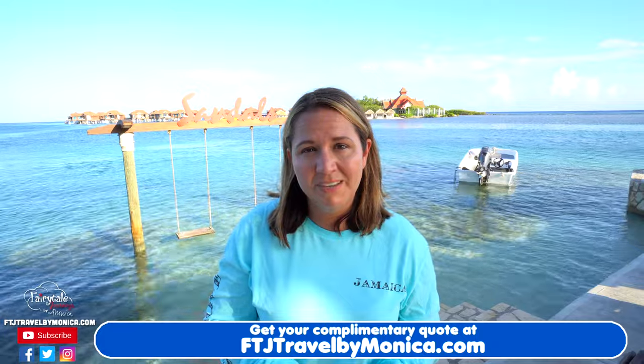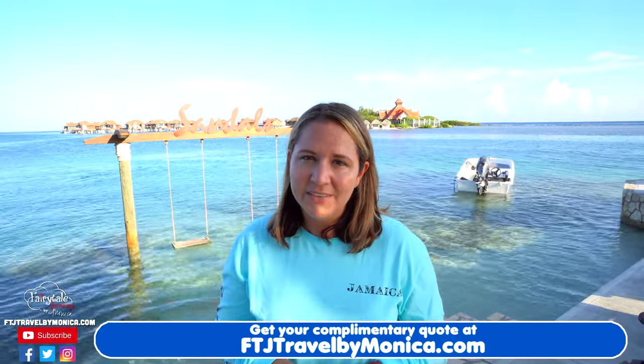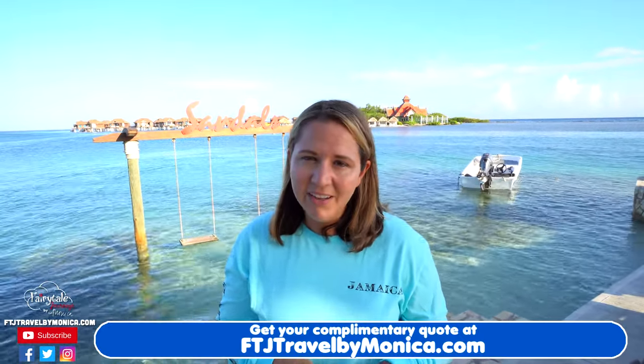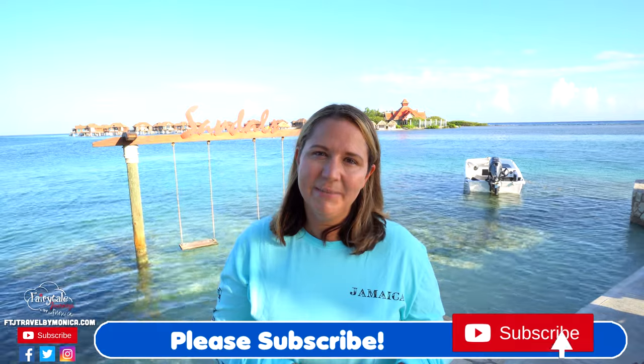I hope you've enjoyed this resort tour of Sandals Royal Caribbean in Montego Bay, Jamaica. We absolutely love this resort — the amazing sea breezes, the private island, and the over-the-water bungalows are just incredible. If you've been here before, drop it in the comments — where did you stay, what room type did you have, did you stay in an over-the-water bungalow? If you want a quote for this resort or any other Sandals resort, please visit ftjtravelbymonica.com. Thank you all so much for watching — please like and subscribe and we will see you real soon.